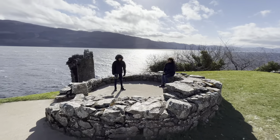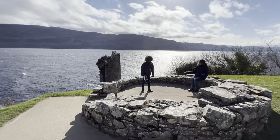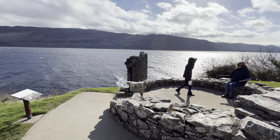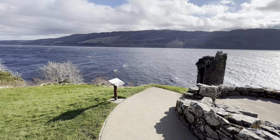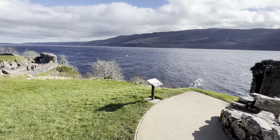While visiting the castle, you'll find a round stone structure called a doocot. These were used for housing pigeons as they provided a regular supply of pigeon meat and eggs. Those pigeons certainly had an amazing view.